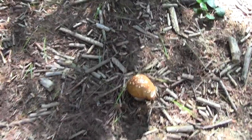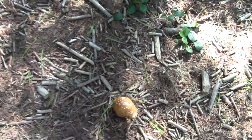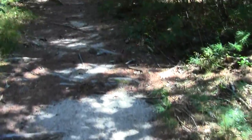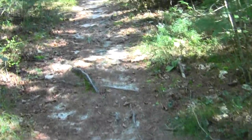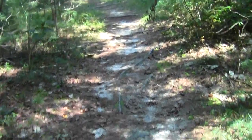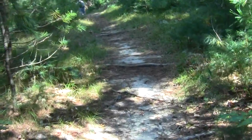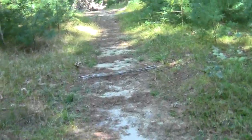Now there's a mushroom — maybe some kind of amanita. The ashy gray pods and soil are readily evident in places where the rain washes away the pine needles.